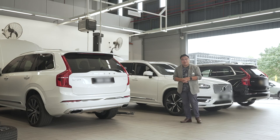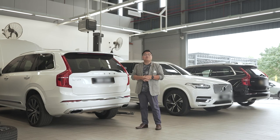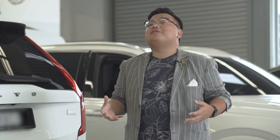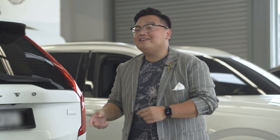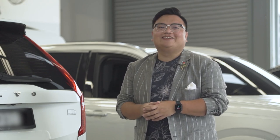And speaking of sending your car in, just in case you have a busy schedule, Swedish Auto even offers a complimentary pick-up and drop-off service by professional chauffeurs. Too busy to send your car in? They'll send someone to get it for you. Now that's what I call going the extra mile.